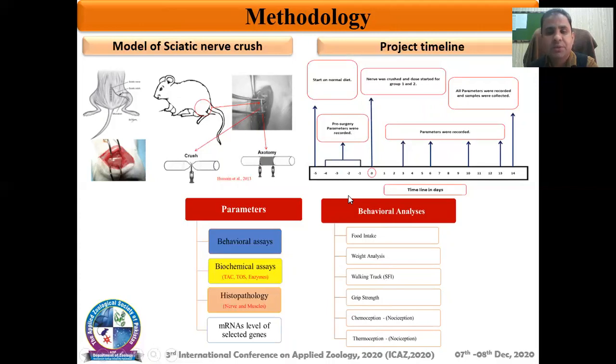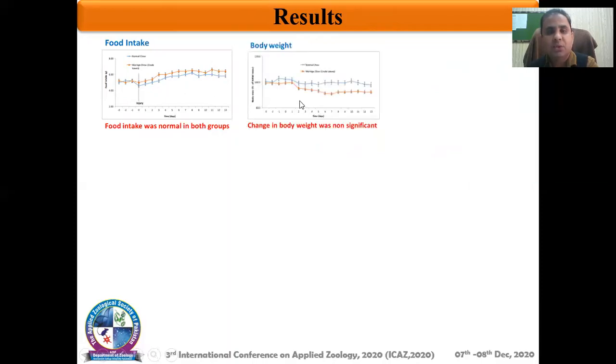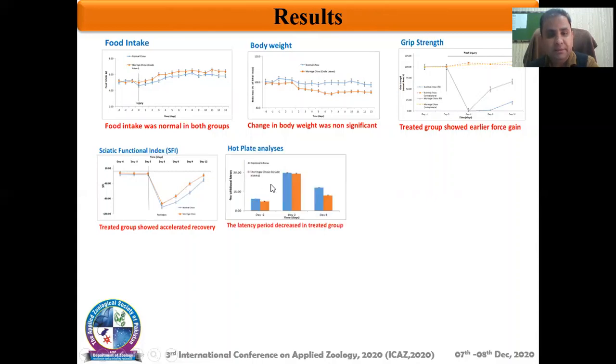Based on these experiments, we obtained the following findings. First, food intake was normal in both groups — even in the presence of Moringa oleifera mixed in the diet, there was no significant change in body weight in both groups. When we measured grip strength, we observed that in the treated group the rate of functional retrieval in the form of muscle grip strength was ameliorated. Similar findings were observed in the walking pattern of these animals — the treated animals exhibited accelerated functional retrieval, and the response to thermal stimulus was also improved with decreased latency period in the treated group compared to the control group.